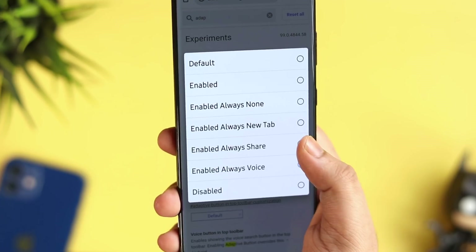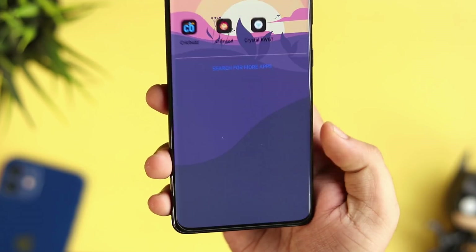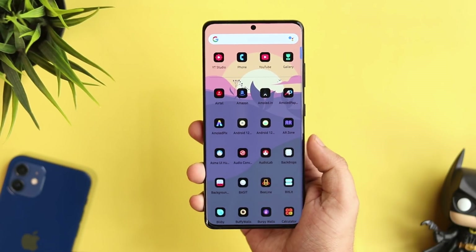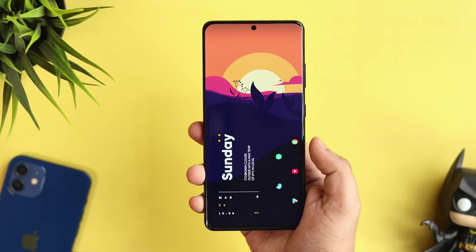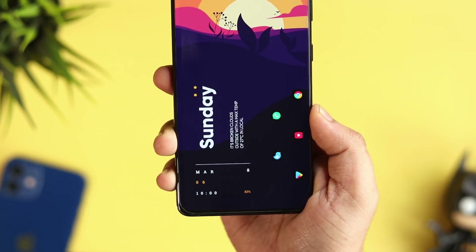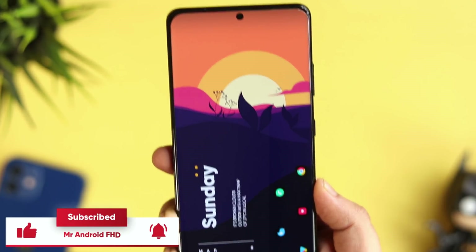I think it's a very useful flag. From this list, you can choose your preference and restart the browser once. That's it for this video — these are some amazing Android tips, tricks, and hidden features that will definitely take your Android experience to the next level. Let me know in the comments which is your favorite trick. If you liked this video, hit the like button and subscribe if you haven't already. I'm Mr. Android and I'll see you guys in the next one.